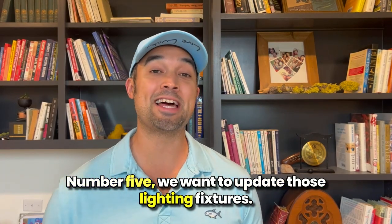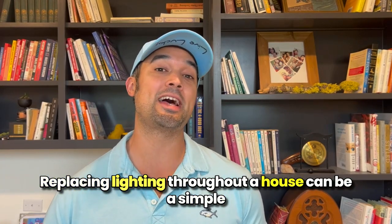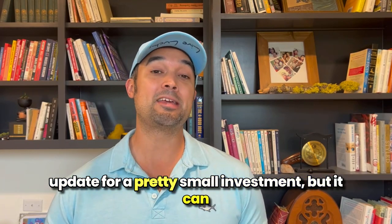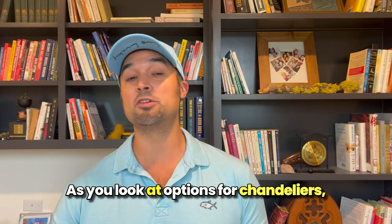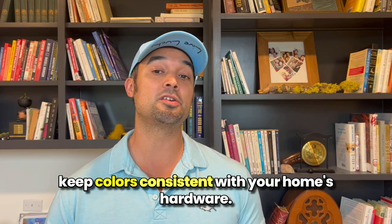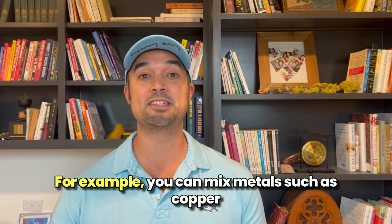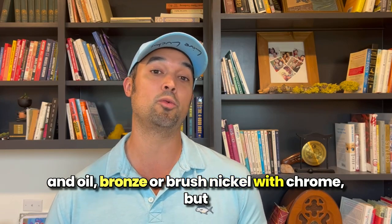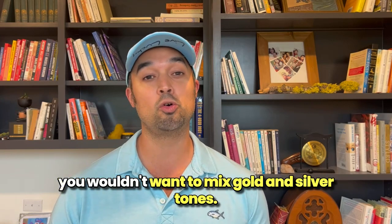Number five: update those lighting fixtures. Replacing lighting throughout a house can be a simple update for a pretty small investment, but it can make a huge impact where appearance is concerned. As you look at options for chandeliers, pendant lighting, and ceiling fixtures, remember to keep colors consistent with your home's hardware. For example, you can mix metals such as copper and oil bronze, or brushed nickel with chrome, but you wouldn't want to mix gold and silver tones.